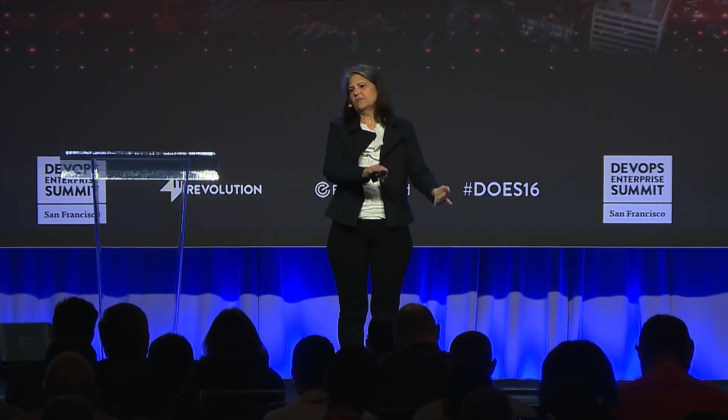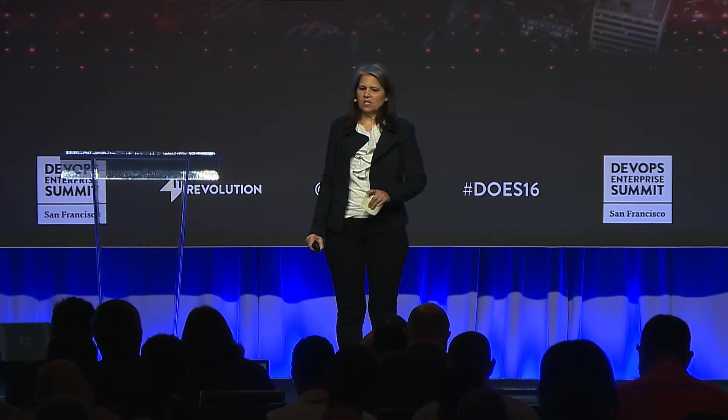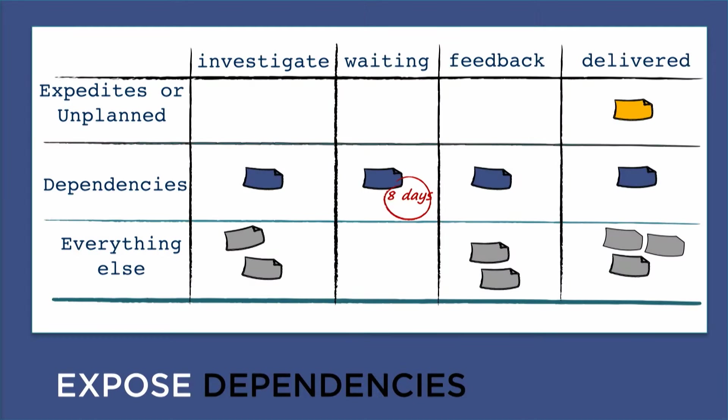If you're struggling with dependencies — the hardest thing we do is communicate across teams. When you have a bunch of small, two-pizza teams with lots of dependencies between them, how much time is being spent coordinating? Small teams can move fast individually, but realize that you're paying a price of not moving very fast as a whole organization. This board just exposes the dependencies — we've got a lane for expedites or unplanned work, a lane to call out high-risk dependencies, and a circle showing how many days a dependency has been waiting to hear back from a third party or another team.